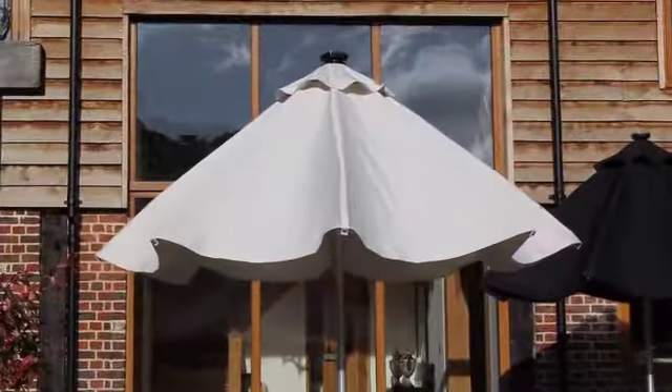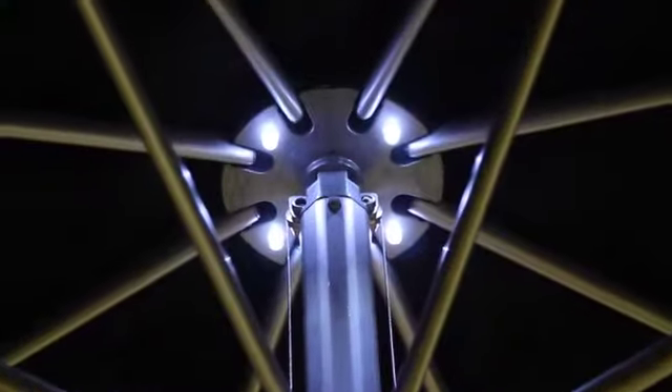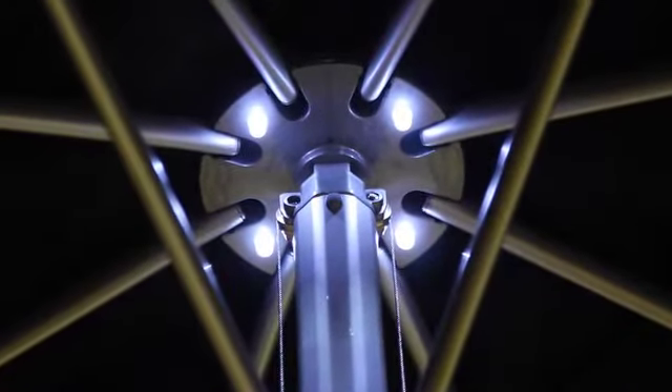Inside the canopy there are four LED lights which can be turned on and off by using one of the buttons on the handheld remote control. These subtle LED lights create an ambience to the evening as the dusk descends.